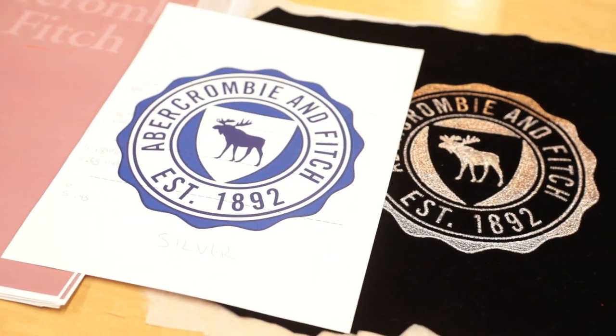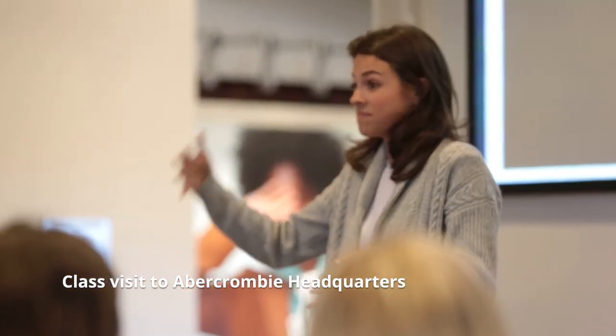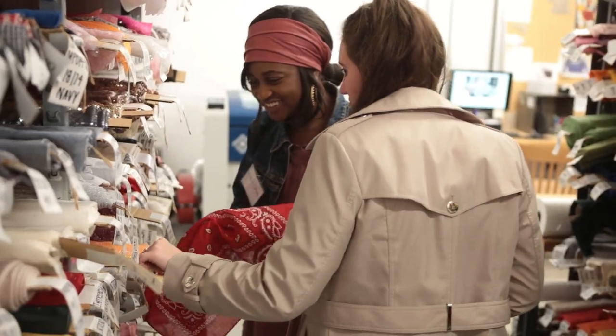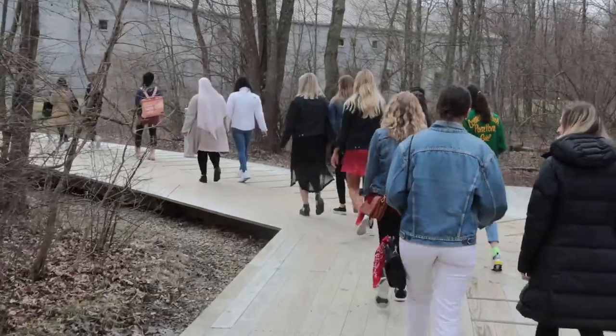Abercrombie is such a big, well-known global brand, and the fact that it's in Columbus, Ohio was really surprising — I didn't really know what to expect. The culture is amazing. You walk in and you're just sort of like whoa, it's like you almost got transformed into this positive energy. Yeah, I think we were almost like transported out of reality for a day.